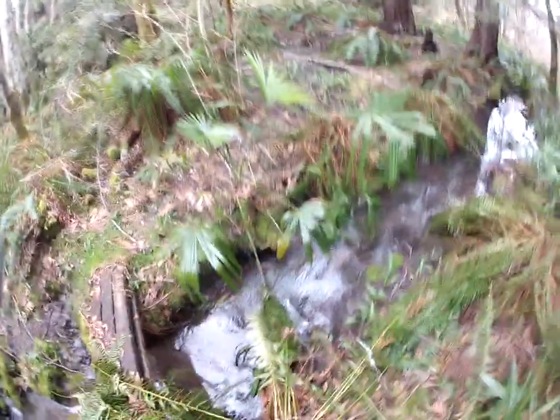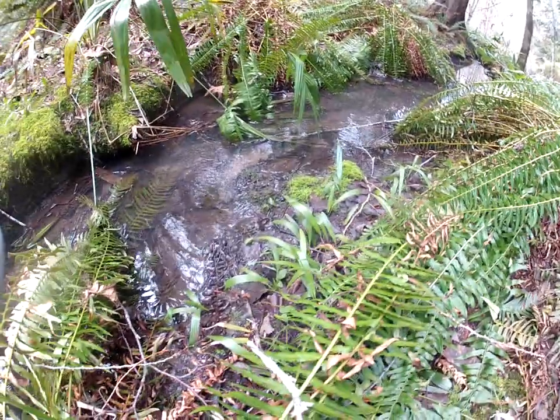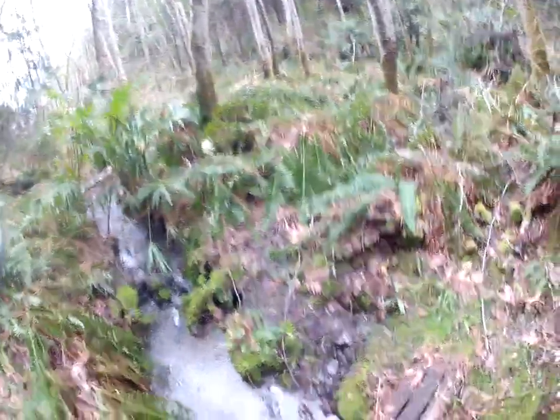They're everywhere. These were flooded over, but now they're just in mud. The seedlings right there — it's so wet down here. There are seedlings everywhere.